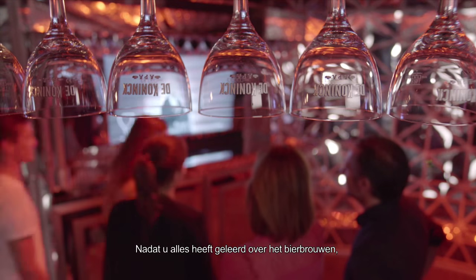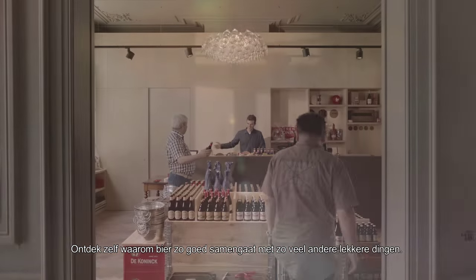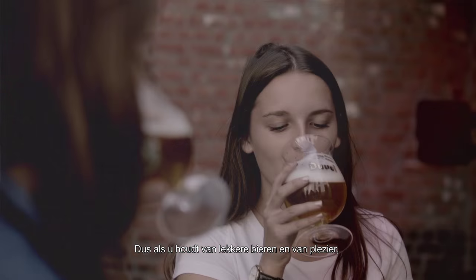After you've learned all about what goes into making beer, you can then browse through the many on-site craft stores and discover just why beer matches so perfectly all of those other fine things in life. Basically, if you love great beers and you love great fun, come and visit the De Konink City Brewery for an experience you'll never forget.